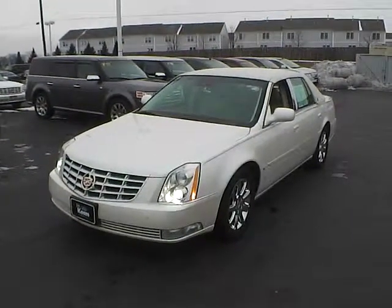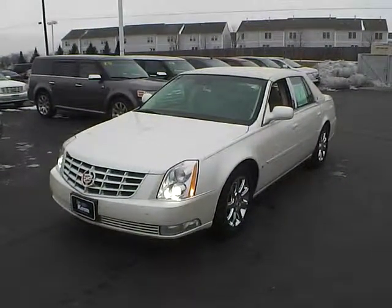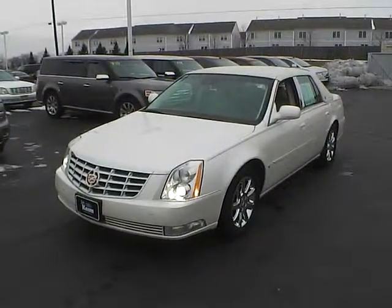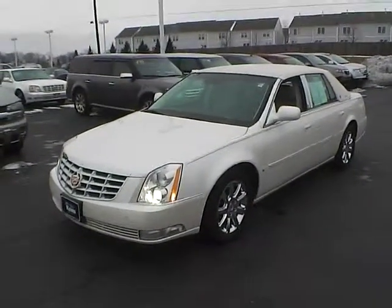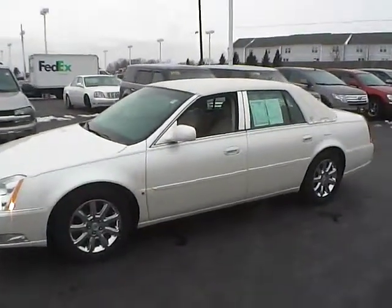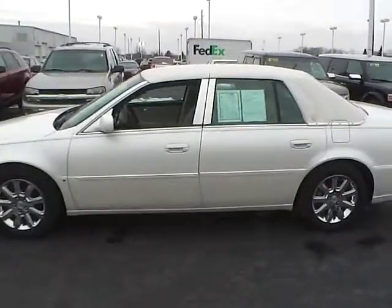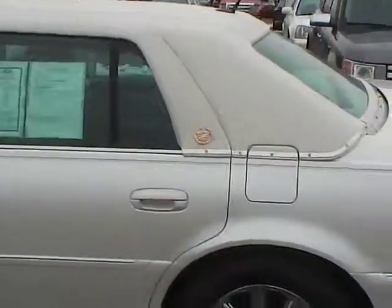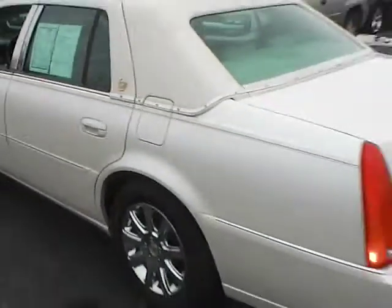Today's video is on a 2008 Cadillac DTS. This vehicle has 69,464 miles on it and comes with a 4.6 liter 8 cylinder engine. They call the paint white metallic tri-coat, and the interior is neutral. It's got a very nice soft top on it — it's a very pretty color white.